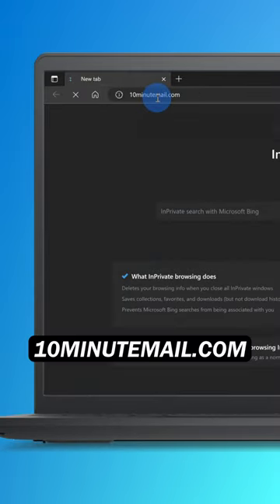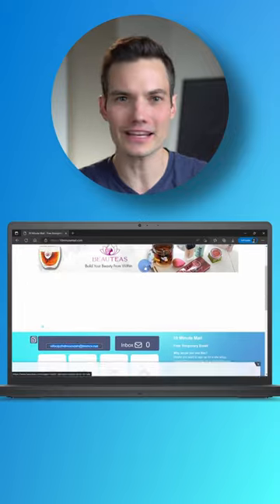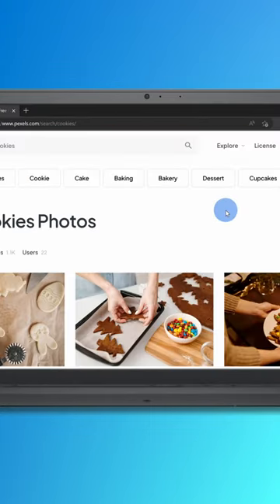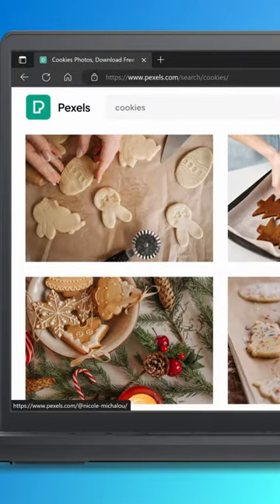Number four, 10minutemail.com gives you a free and temporary email address that expires after 10 minutes. Number five, pexels.com gives you free stock images and videos that you can use in your projects.